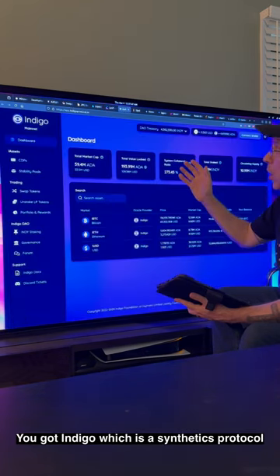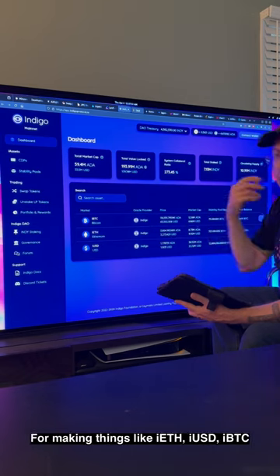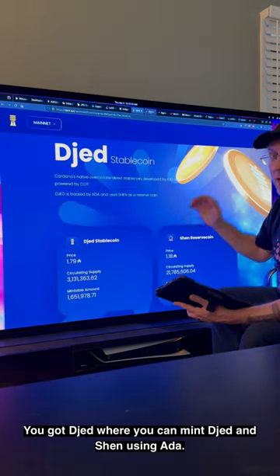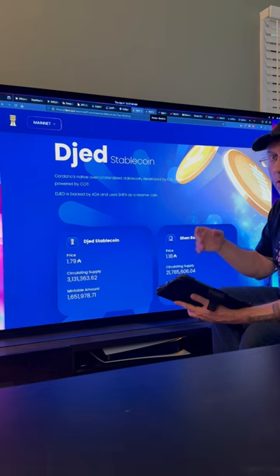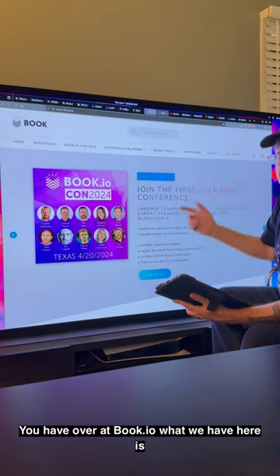You got Indigo, which is a synthetics protocol for making things like iETH, iUSD, and iBTC. You got DJED where you can mint DJED and Shen using ADA — Shen is the reserve coin, DJED is the stablecoin — so you've got an algorithmic stablecoin.